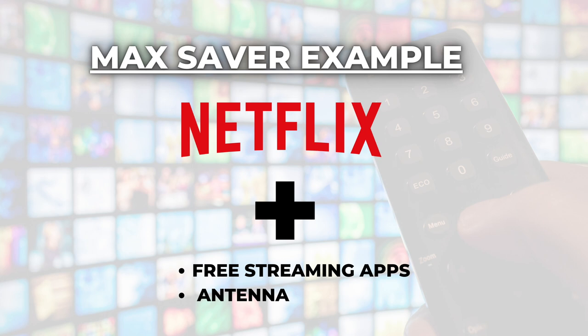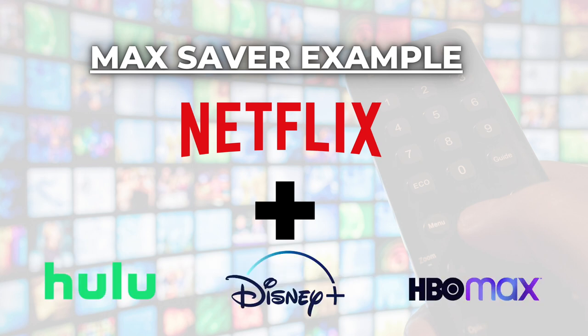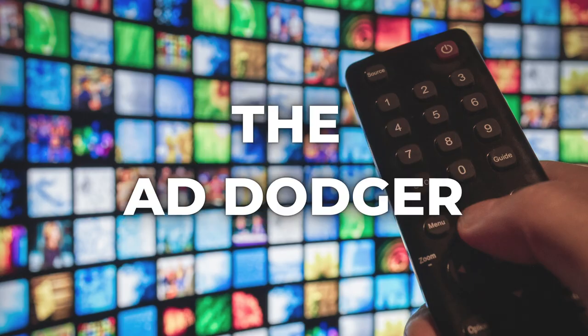Then they sprinkle in those free services for a little variety. And if you're willing to spend closer to $25 a month — the top of the Max Saver budget — you could add a second paid app to the mix, something like Hulu, Disney+, or even HBO Max. A lot of people who fall into this Max Saver category don't spend a whole lot of time watching TV, so the expensive cable bundle never made sense for them.